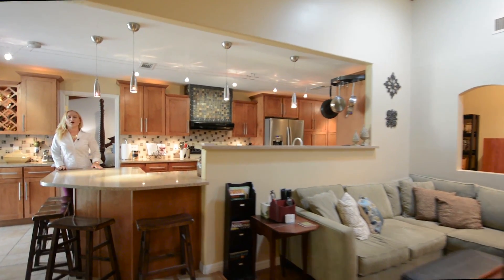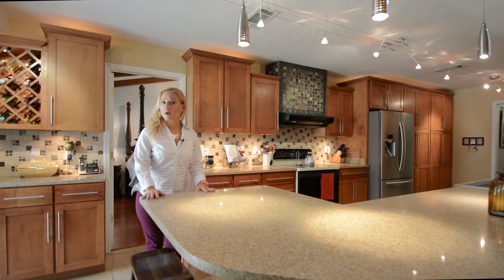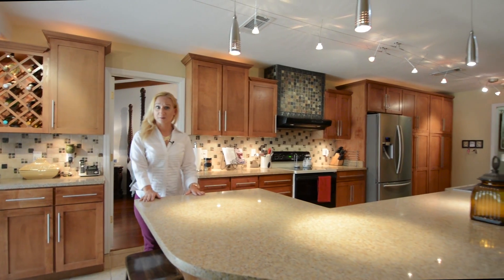But the kitchen truly is the heart of this family home. Beautiful updated cabinetry, modern appliances, and sleek miles of countertop. Modern light fixtures overhead really detail this place wonderfully.